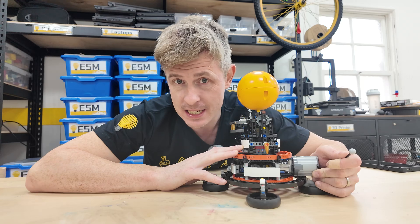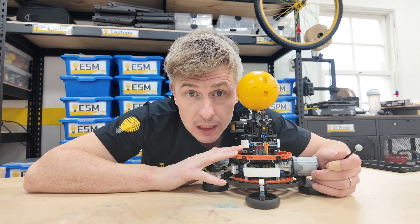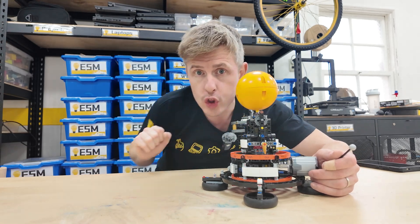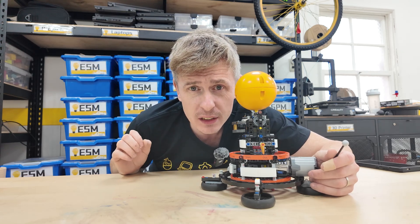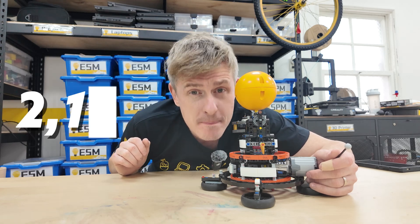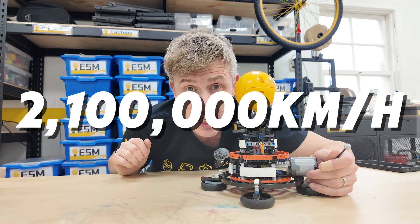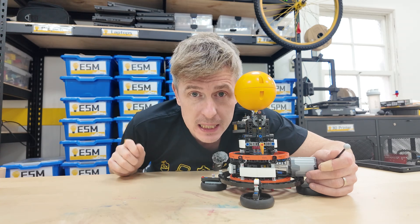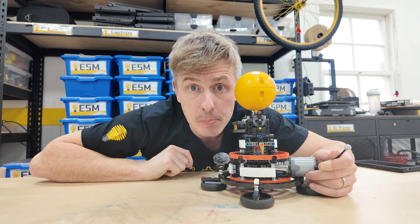Even that is not the end to our question, because we also need to think about how the Milky Way galaxy itself is shooting through space. The Milky Way galaxy is flying through space at a speed of 2,100,000 kilometers per hour. Right now, we are hurtling through space at a speed six times faster than a lightning bolt.